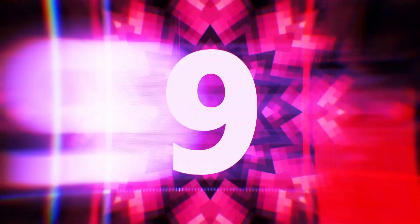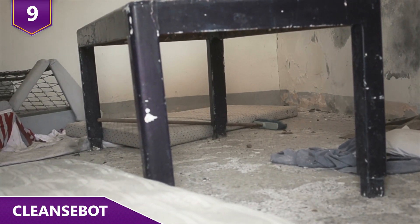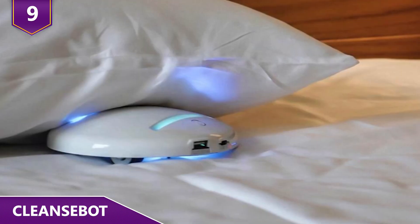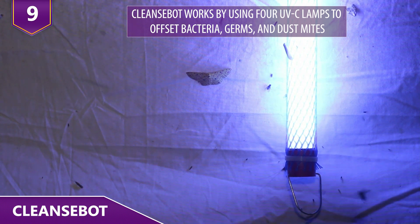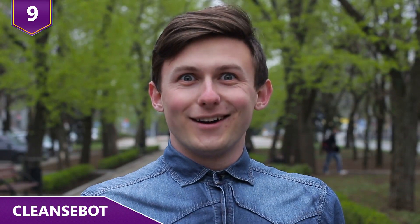Number 9: Cleanse Bot. No matter how nice a hotel is, have you ever had the suspicion that it's still not really clean? Well, if you're a germaphobe, the Cleanse Bot is probably exactly what you want. Cleanse Bot works by using four UVC lamps to offset bacteria, germs, and dust mites. It's the world's first bacteria-killing robot!